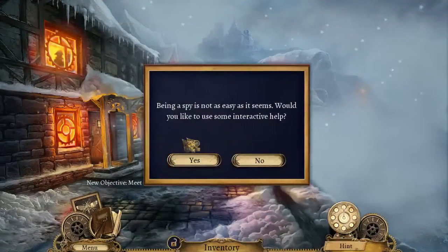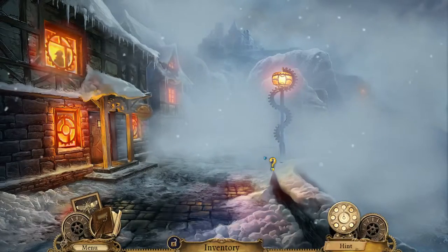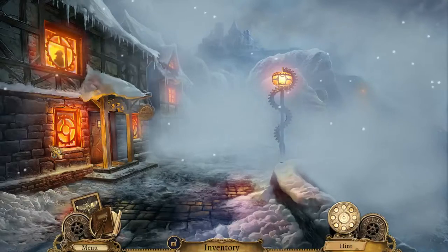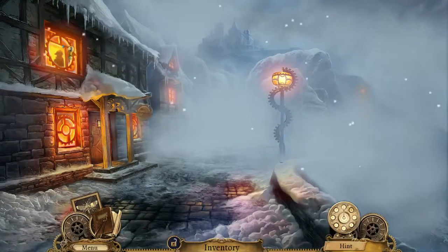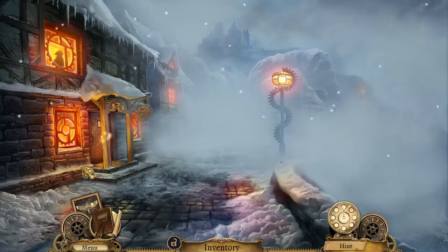Begin! Being a spy is not as easy as it seems. Would you like some interactive help? No, I'll figure it out. So it's snowy, and look, it's all full of gears. I love the lamp. The mountains. I like the setting.